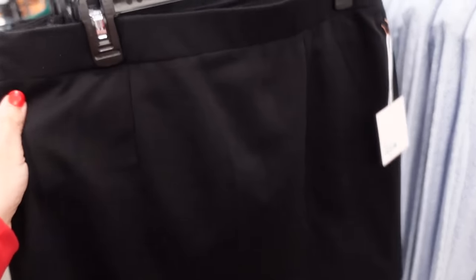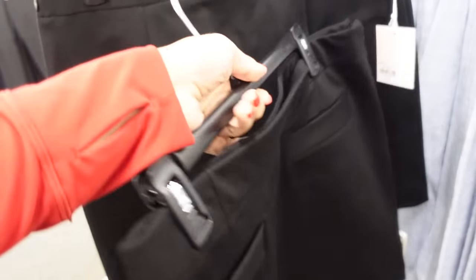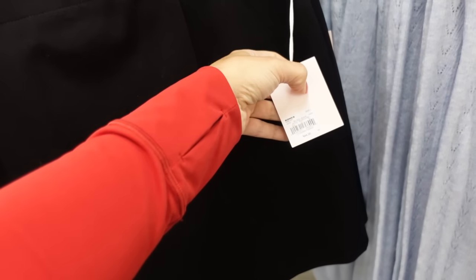New mini skirt from Lauren Conrad. This is a ponte material, it has that side zip, kind of gets a little flowy towards the bottom with the trouser style pocket in the back. They are buy one get one half off, regularly $44.